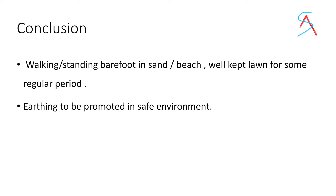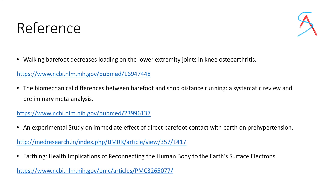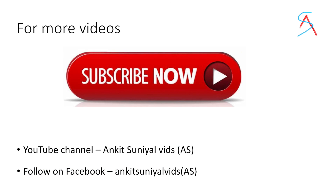Overall, in conclusion, walking or running barefoot is very good for your health. You can do it, but only in a safe environment. These are the references. Thank you guys for watching this video.